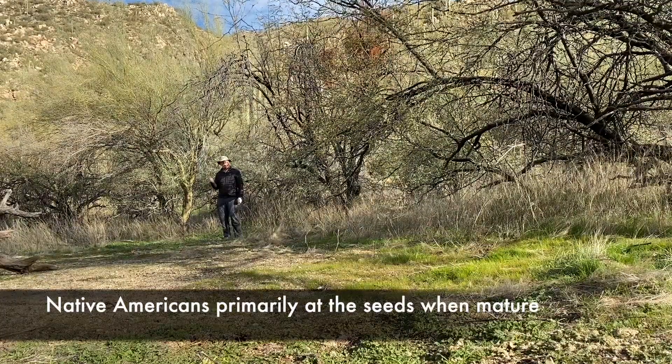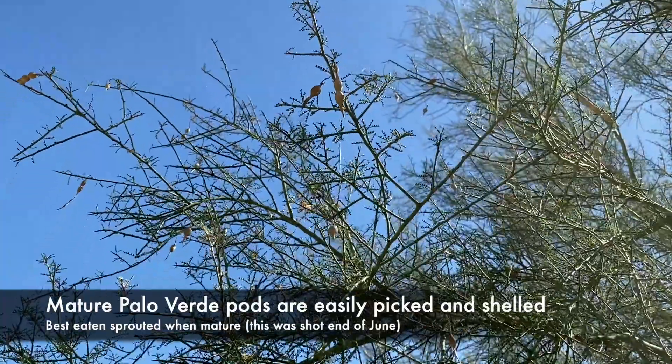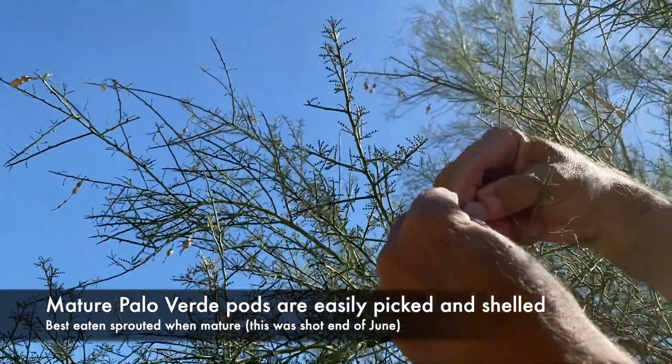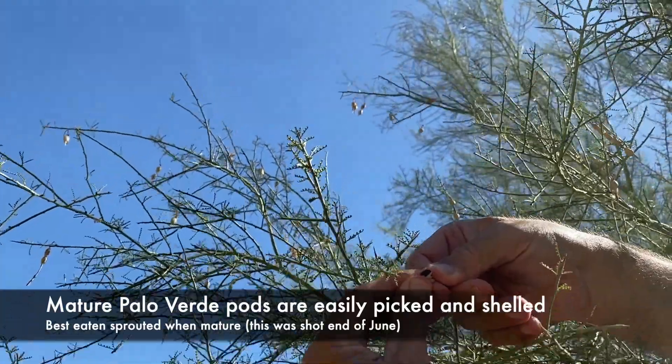In this case, not the pods but the seeds themselves are highly edible. They have to be cooked, boiled, steamed, pounded, etc., and processed in order to eat. This time of year, they're like little rocks. But another very important food source, the Palo Verde tree.